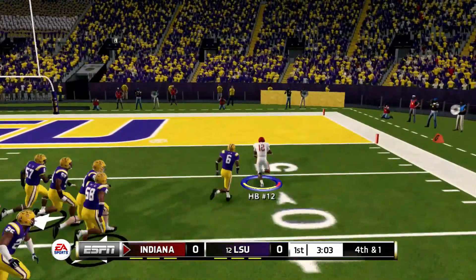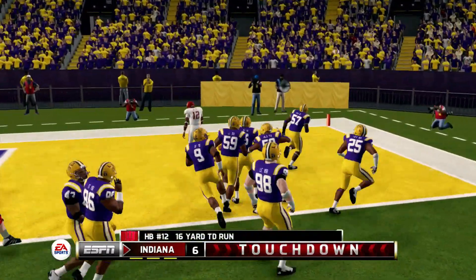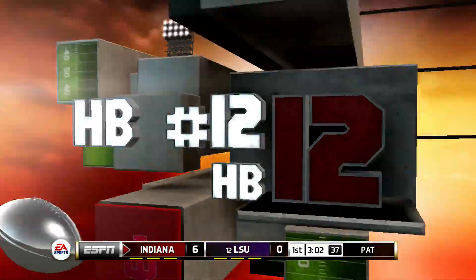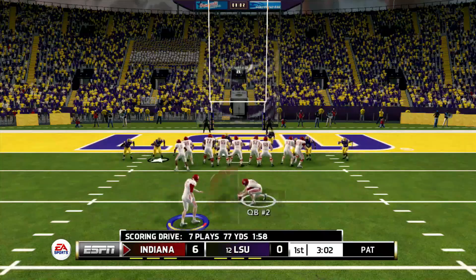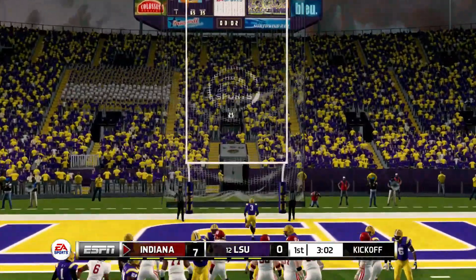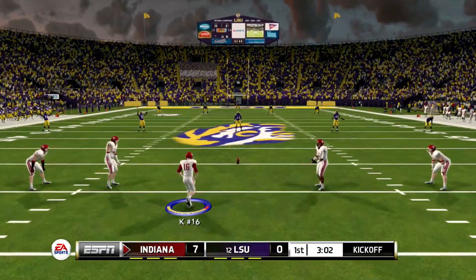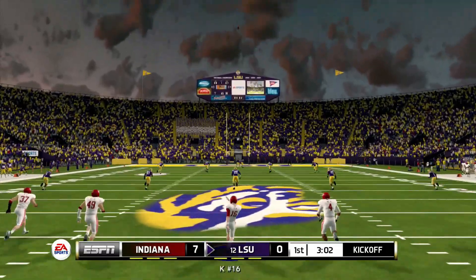Can there be a first down? No — it's a touchdown for Indiana! Decides to go for it on fourth, and the halfback, number 12, was able to put up six points. A really aggressive play call in the early goings of the game — I like that. Setting the tone. Could have gone for three, decided to add four more on top of it.